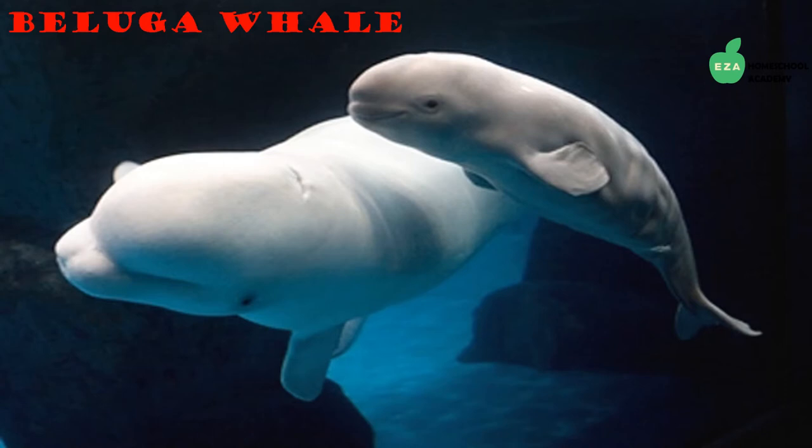Most recognizable by their white coloring and bulbous head, belugas swim in the waters of the Arctic. They are social creatures and live, hunt, and travel in pods. Like all whales, they have a blowhole on the top of their heads through which they breathe. Baleen whales have no teeth and two blowholes, while toothed whales only have one blowhole.